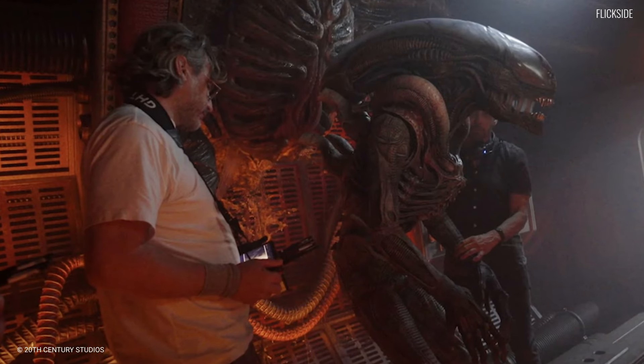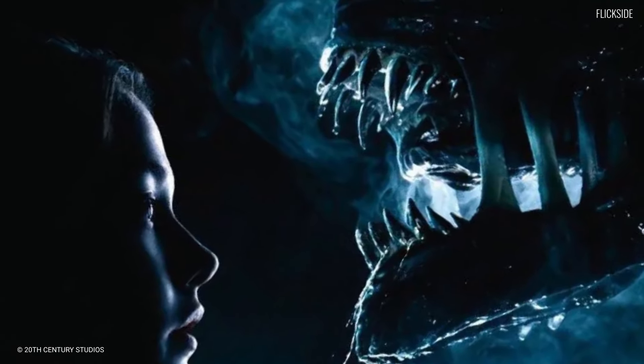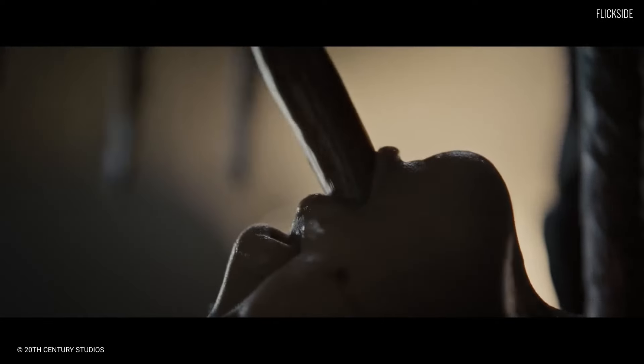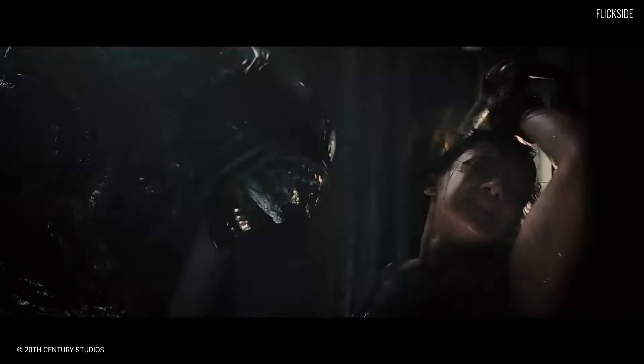Alvarez also remains highly faithful to the Alien franchise. He favored practical effects where possible for the alien creatures, and they become a highlight for all their detail. The scenes of facehuggers forcing themselves into humans' throats are disgusting. The egg sacs that shoot out acid look believably gooey. The xenomorphs that stalk the humans feel like they're right there in the room.